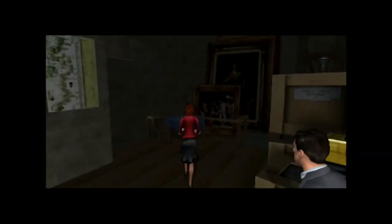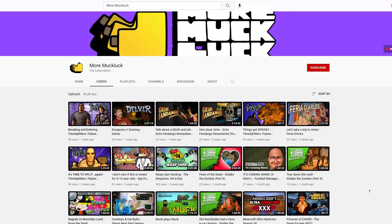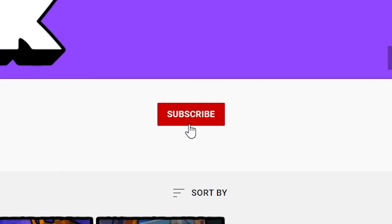By the way, if you'd like to see the full recording of my time playing the Da Vinci Code, as well as all the games in this episode, head over to my second channel, MoreMuckLuck. And while you're there, why not subscribe?